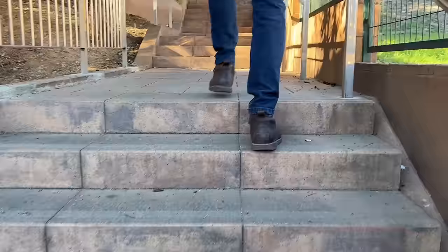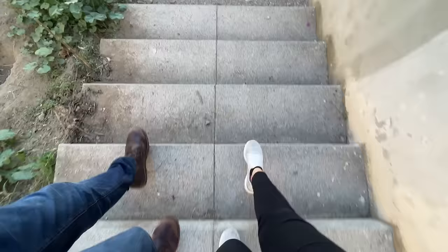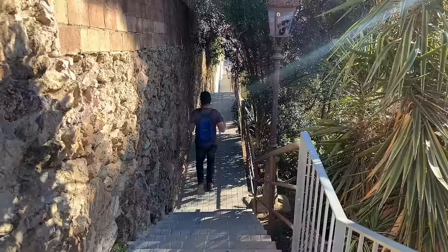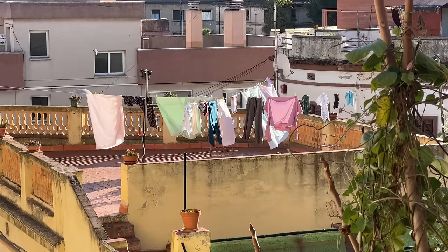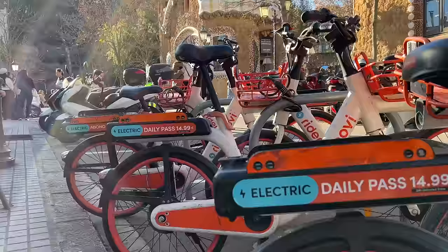We've now gotten to the stairs portion of the journey. We walked all the way up the hill and came up the wrong entrance — the backside — when we wanted to get to the cool part with the gingerbread houses. So we're walking back down and around. Here are the taxis we could have taken, or the bus, or the e-bikes — but nonetheless, we had an adventure and we made it.